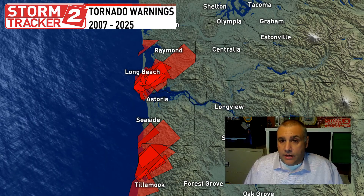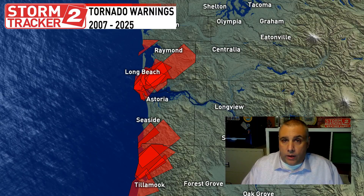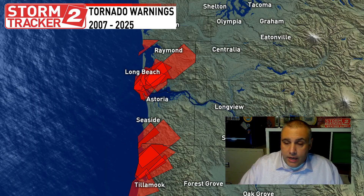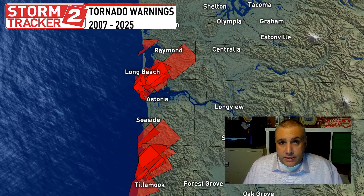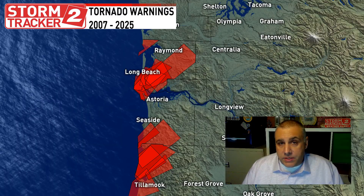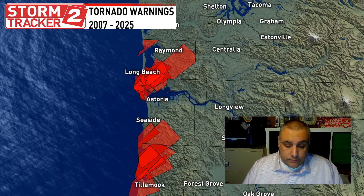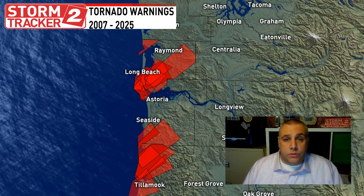It did significant damage in that coastal town. Not all of these warnings had a tornado make it ashore — there were probably waterspouts that dissipated before reaching shore, but the radar signature looked good enough that the National Weather Service was confident a tornado warning was needed. In 2017, there were two warnings issued for Clatsop and Pacific Counties, and then another one in Wahkiakum County. In 2024, we had one warning last year on November 21st for Pacific County, Washington. And of course, what we just saw two days ago in Pacific County as well — that's the only tornado warning we've had on the coast this year.